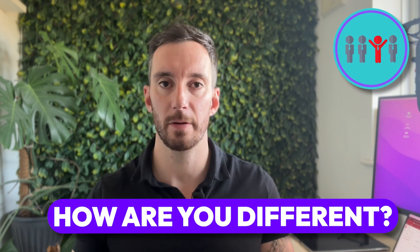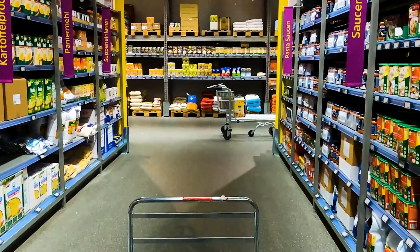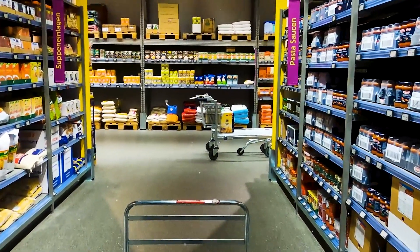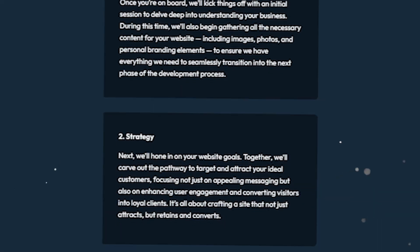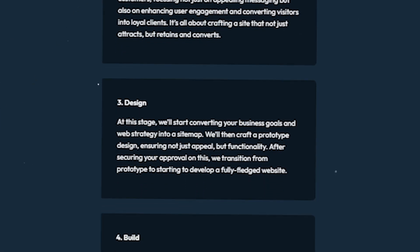The next website must-have is explaining how you are different. Imagine you're walking down a supermarket aisle looking for a can of soup and all the cans look, feel, and say the same thing — you're not really going to be drawn to any of them. However, if one can tells you it boasts a brand new flavor, has great taste, or even just a nice story about how it was made, you're probably going to be drawn to that one. Make sure you're explaining on your website how you are different. Be the one that stands out.